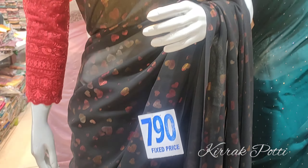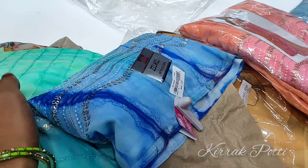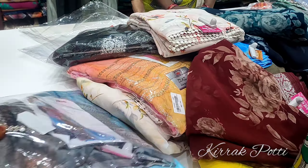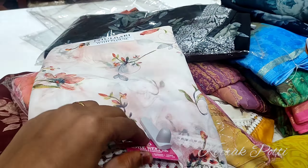This is also the latest model and a daily wear series. Here we have a daily wear series with a starting price of 250, 350, 450, and 500 rupees. We have a very good collection available.